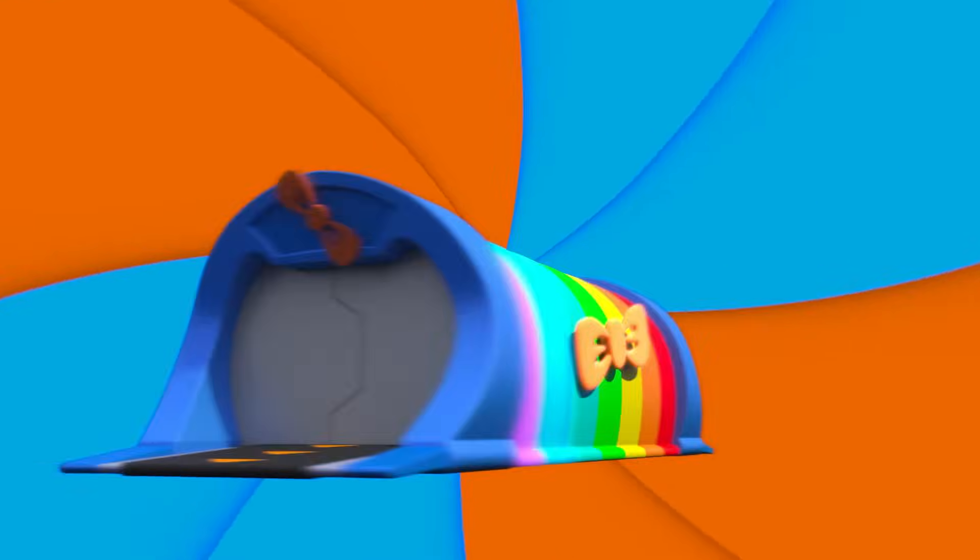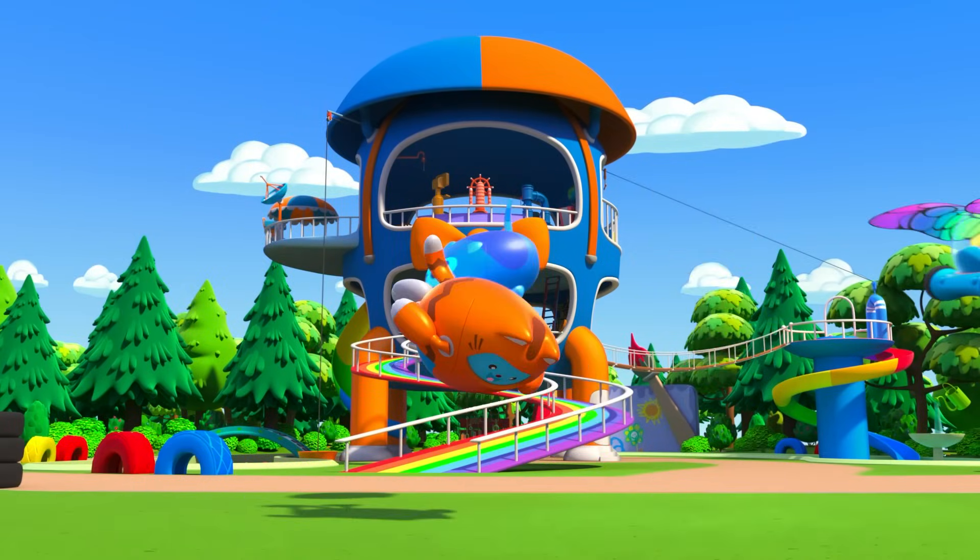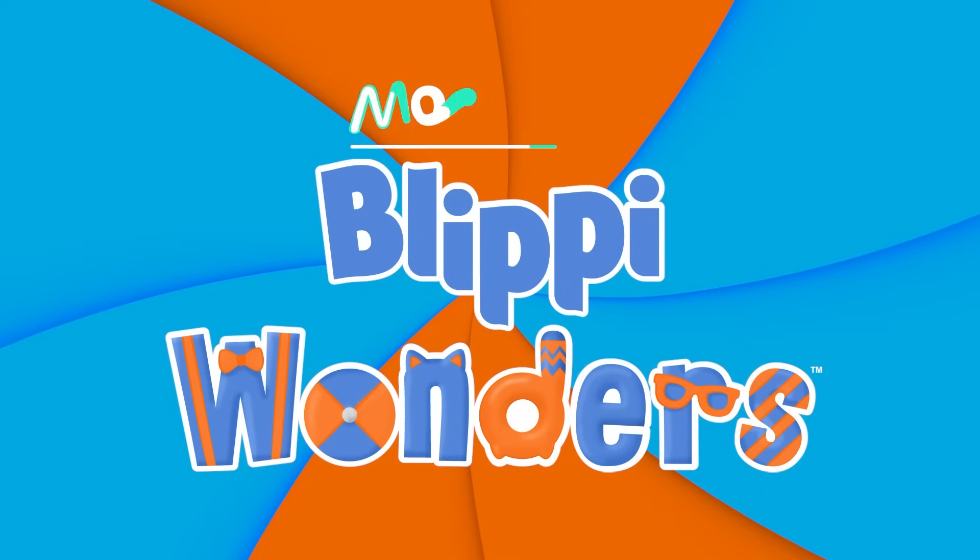Activate Flippy Station! It's time, get up and shout — I wonder what we'll learn about. Flippy Wonders!